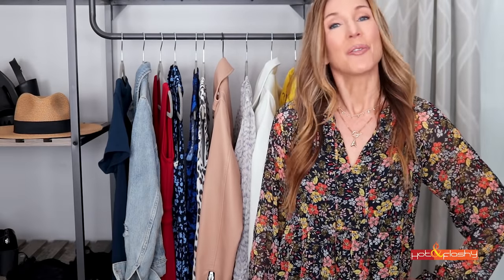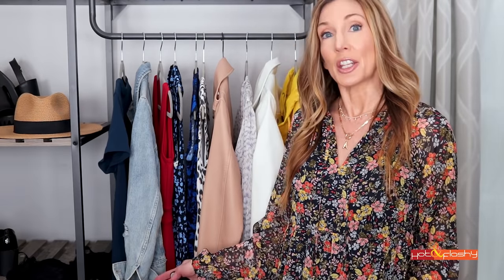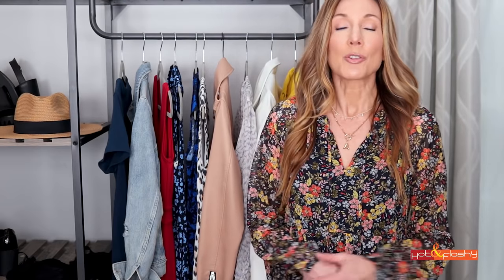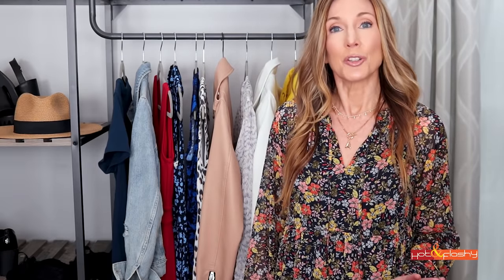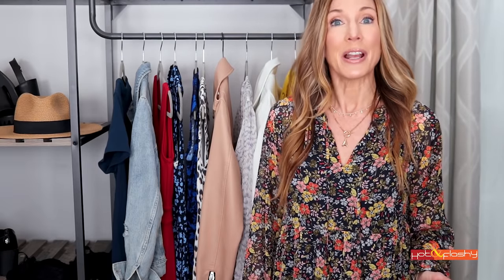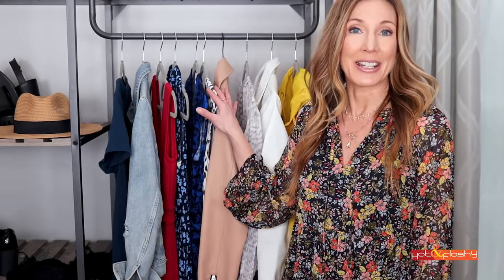Hey everybody, it's Angie and welcome to Hot and Flashy. In today's video I wanted to do a little spring dress addendum to my spring lookbook that I put up a couple of weeks ago. I was struggling to find some awesome spring dresses to show you guys, but I have found some great dresses so I wanted to bring them to you and show them to you here today.